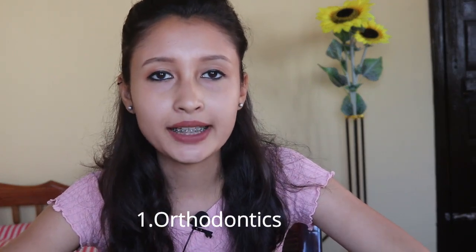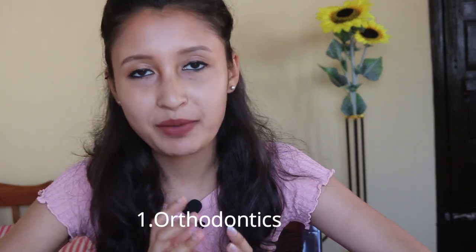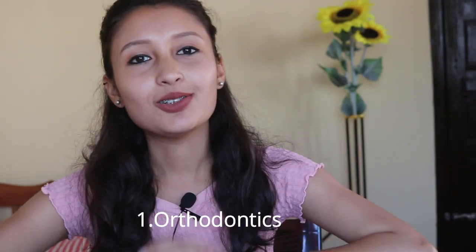Starting off with the first dental speciality, which is my favorite — orthodontics. Orthodontics, or dento-facial orthopedics, is a branch of dentistry that mainly deals with straightening of crowded or misaligned teeth. They basically deal with braces and correcting various dental and facial deformities. They also play a very important role in treatment of cleft patients and in diagnosis and treatment involving orthodontic surgery.